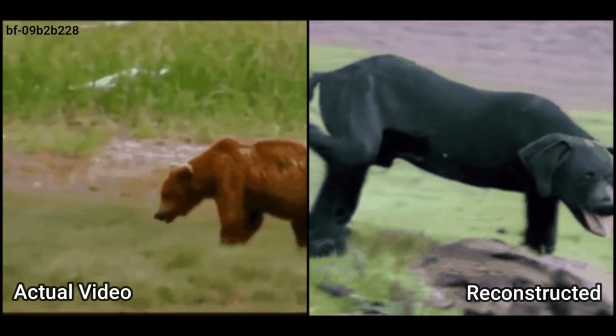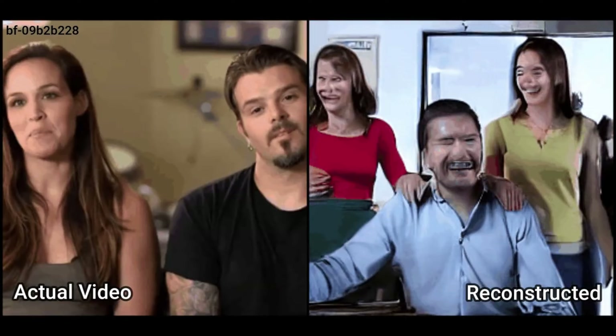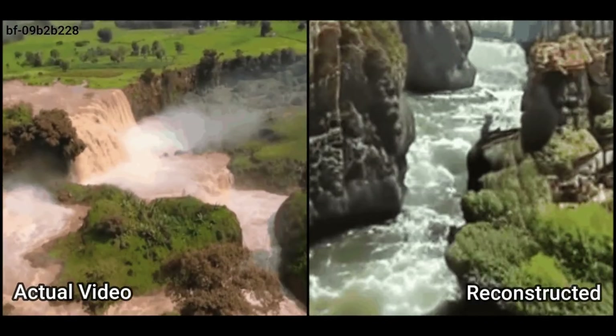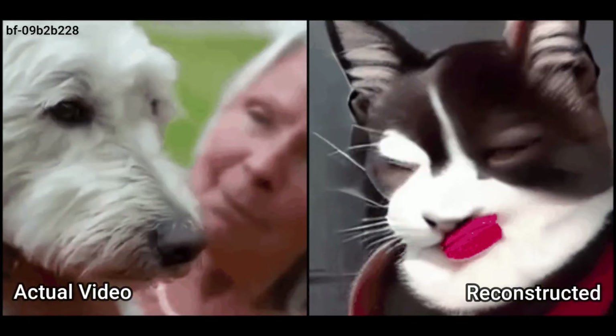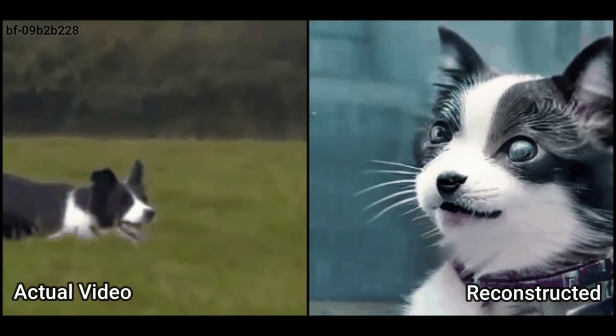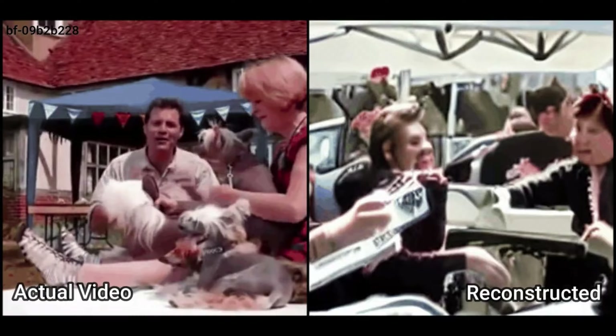Which brings us to the model we're talking about today, called MindVideo, which is able to reproduce videos from brainwaves — literally. I hope someone invests a ton of money into this and doesn't give it to the government so they can read our thoughts and see what we're seeing in real time. Very cool project, and as always, the link is in the description below.